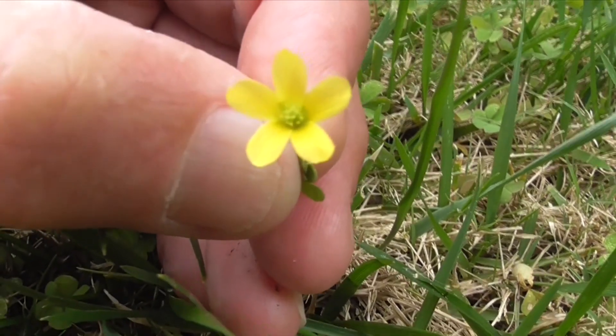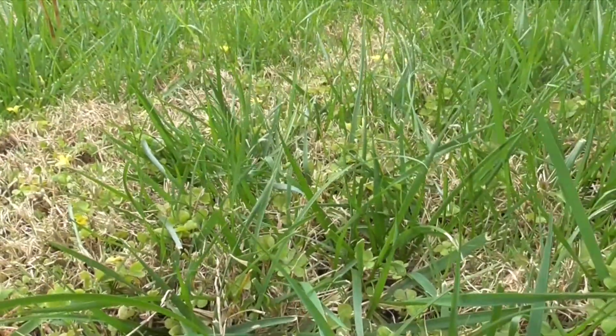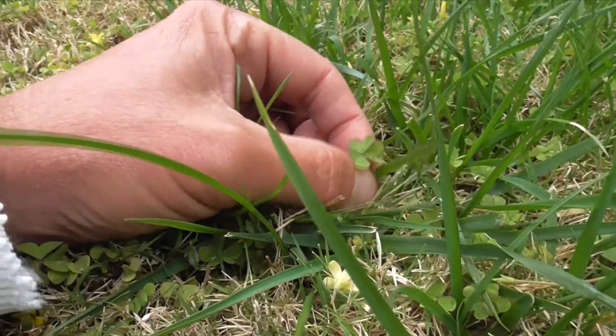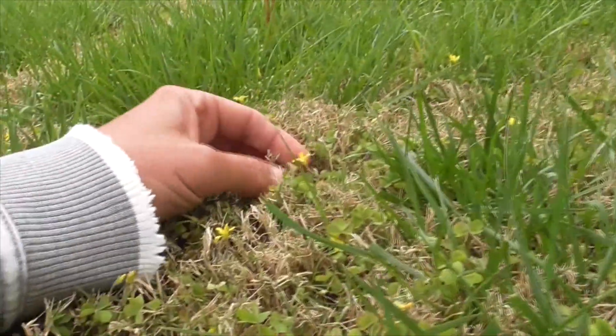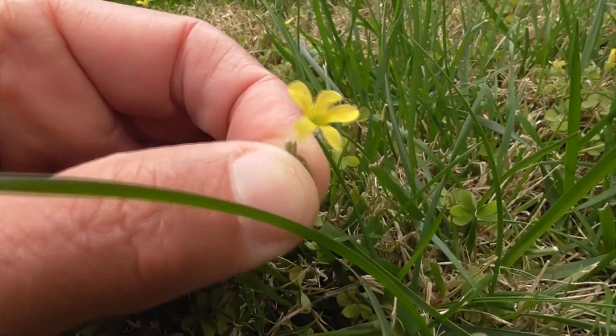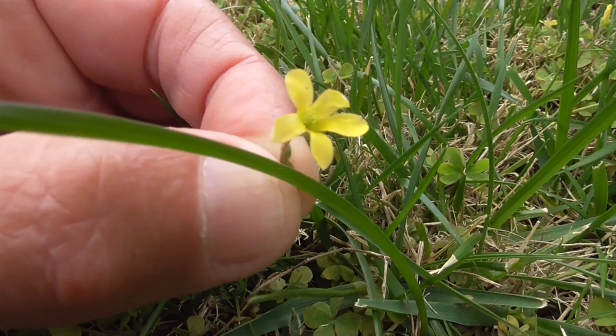He probably comes from southeastern Asia, but today he's coming from my garden here. And the leaves, they're edible. Tastes a little tart, a little bit like lemons. And they're really rich in vitamin C. But don't eat too many of them, because it'll kind of deplete the calcium in your body.